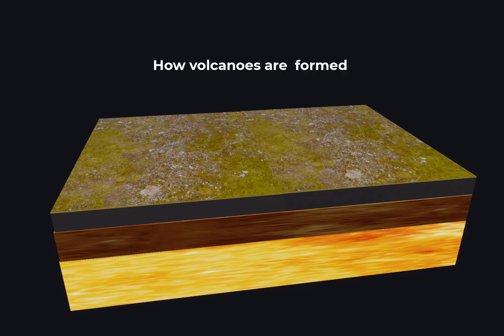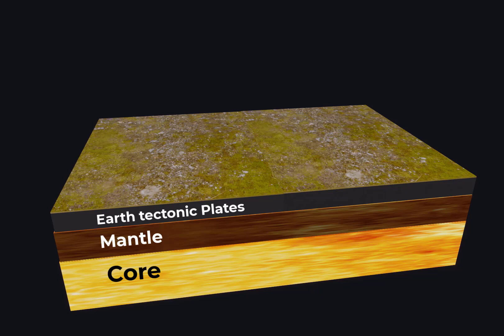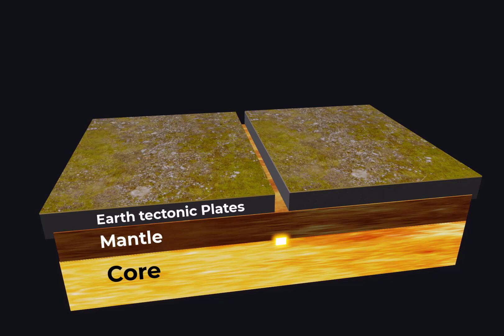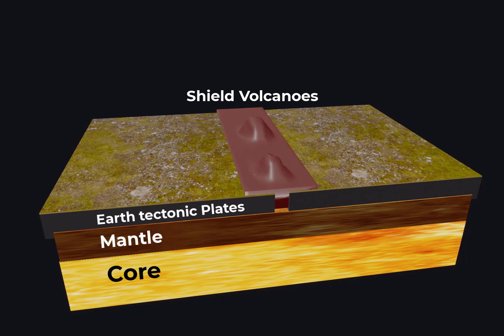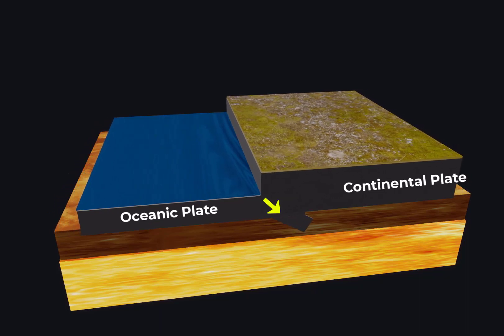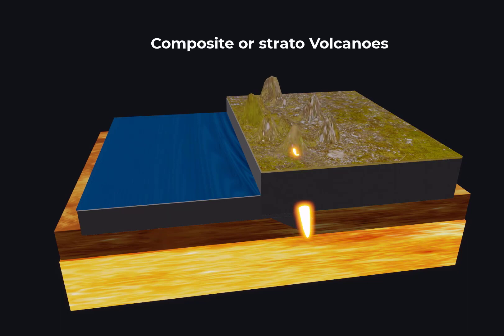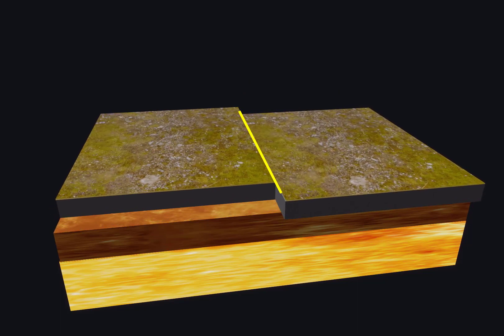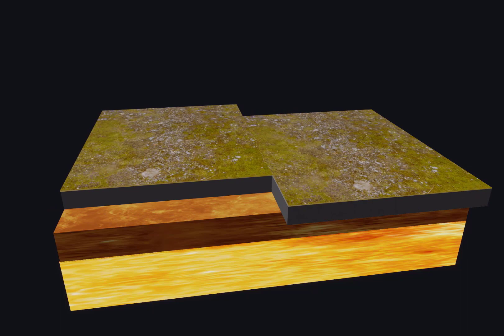Let's delve into the science behind volcanic activity. At a constructive plate boundary, plates move away from each other, creating a pathway for magma to rise and form new crust, resulting in the formation of shield volcanoes. At a destructive plate boundary, an oceanic plate and a continental plate move toward each other. The oceanic plate is forced into the mantle, where it melts and hot magma rises through the other plate, leading to the formation of composite volcanoes. Transform boundaries, where plates slide past each other, are less likely to give rise to volcanoes.